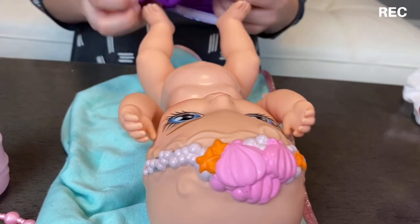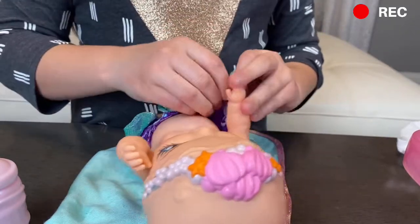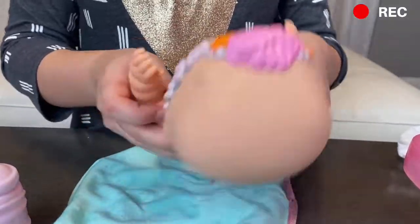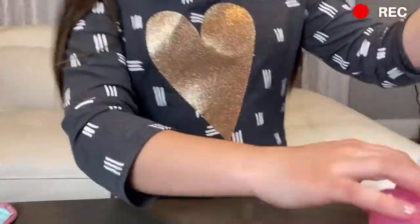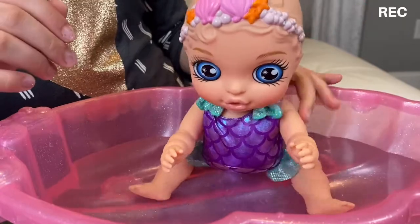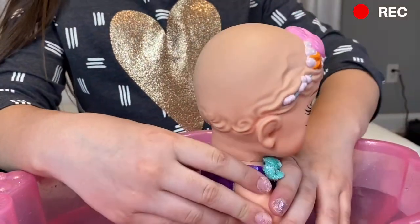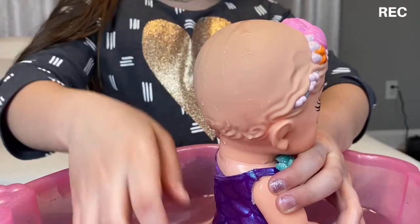Now we're gonna bring our little changing mat over here and put on her swimsuit so she can go and reveal her hair. I'm excited to see what color hair she has. I'm gonna help pull it up — oh, it has little bows on it, I didn't even notice that! She looks so cute. Here we go — she's a little floating — we're gonna put her right here. Now we gotta pour water on her head. As you can see she has no hair color right now, but we're just gonna pour some water on her head and see what happens. Hmm, maybe the water has to be hot or something.